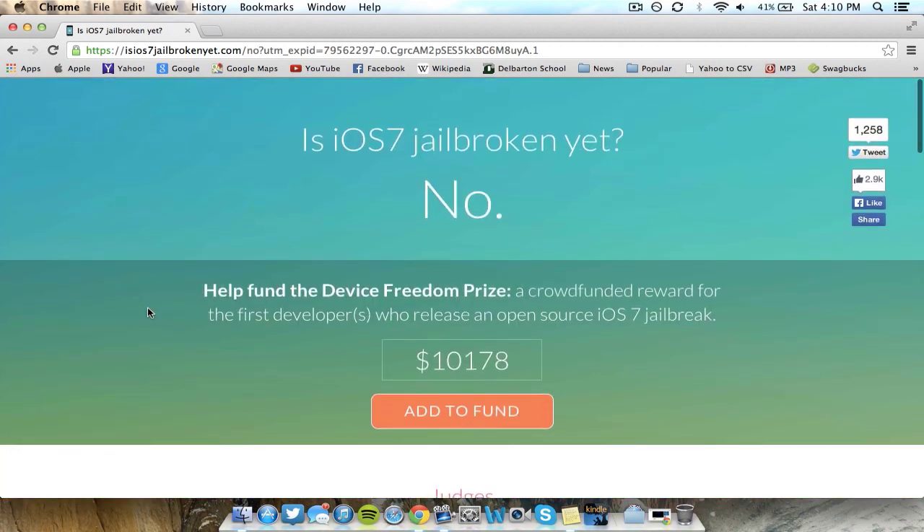Some problems I can see in the near future: the cash reward could actually rush somebody into releasing a jailbreak that might not work fully, but they release it first anyway. Also, Apple has been working to patch these bugs, and nobody's going to be able to release the latest jailbreak until after iOS 7.1 is released — because Apple may patch the bugs in iOS 7 before iOS 7.1, which is supposed to release around January or February of 2014.